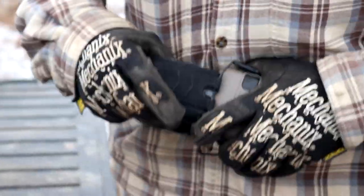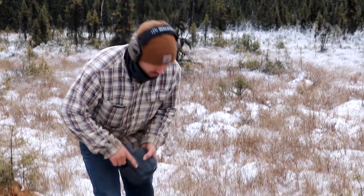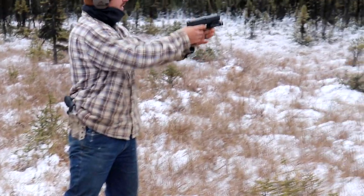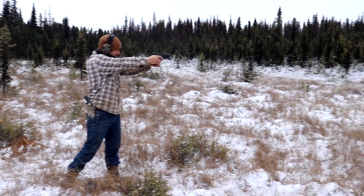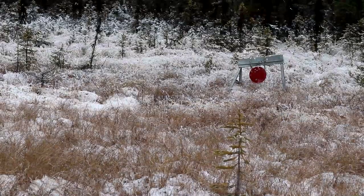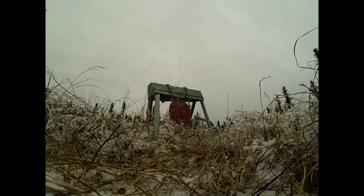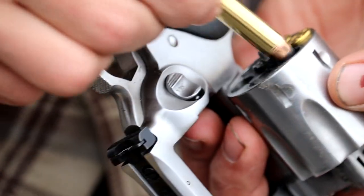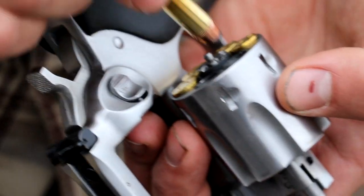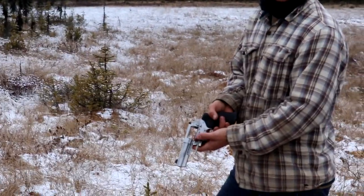We're out here and we're going to take a couple shots with our guns. This is a Glock Model 22. And this is a Ruger 357 Magnum.